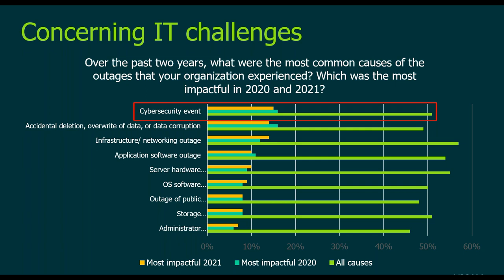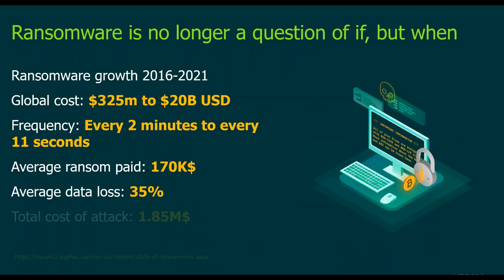The growth and evolution of ransomware is one of the most destructive trends of the last decade. This explosion has moved ransomware from an economic crime to one with immense global security implications. The primary negative effects on business are data loss, downtime, and productivity loss. Global costs went from 325 million to 20 billion USD in just five years. Nowadays there is one ransomware attack happening somewhere every 11 seconds. In 2022, we can admit that ransomware is no longer a question of if, but when.